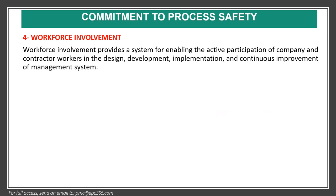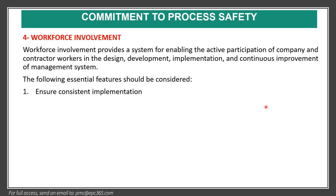The fourth element is workforce involvement. Workforce involvement provides a system for enabling the active participation of company and contractor workers in the design, development, implementation, and continuous improvement of the management system. The following essential features should be considered: ensure consistent implementation and involve competent personnel.